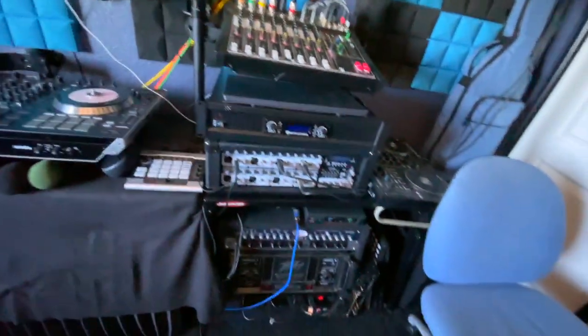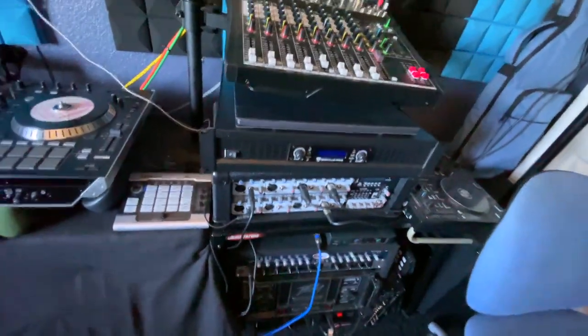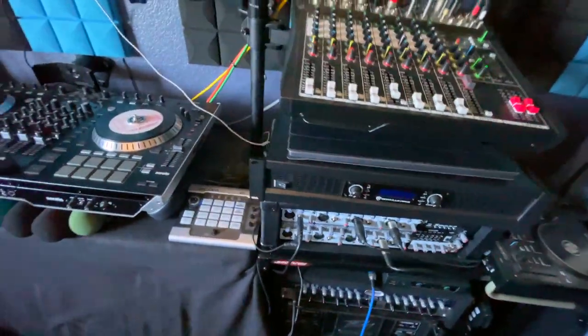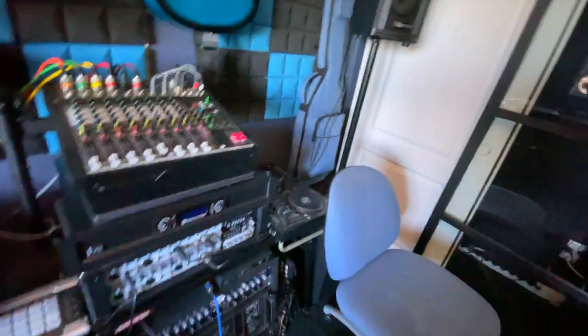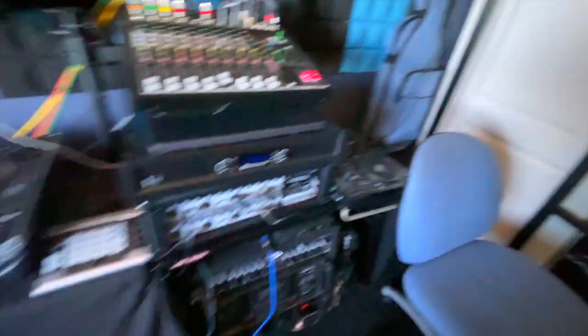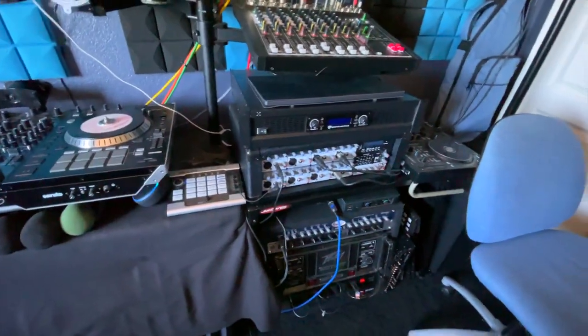I've got my mixing console with everything plugged in — my computer, microphones, everything. I've also got my external setup here for when I do mobile DJing. Check this out right here — Alexa, turn on the vocal room.